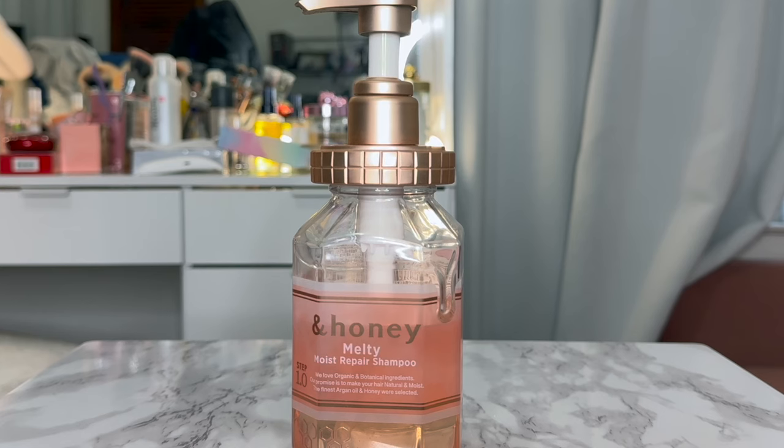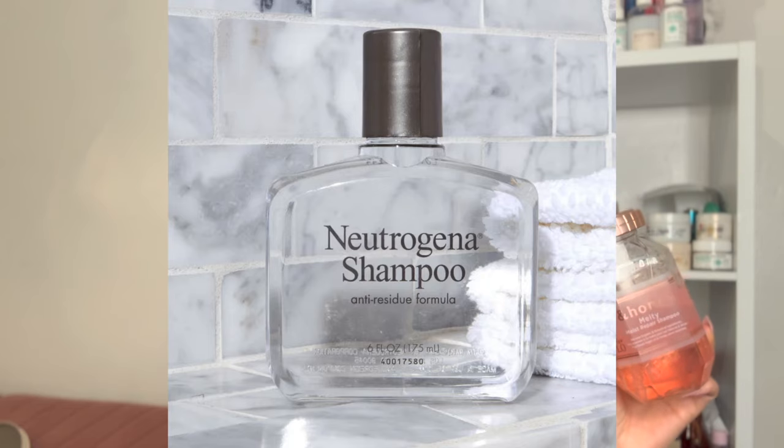Starting with the shampoo category: this is the Honey Melty Moist Repair Shampoo. These bottles are pretty trendy right now. Despite the name, in my opinion this is more of a gentle clarifying shampoo — similar to the western drugstore brand Neutrogena, but more gentle. It is still a little drying, so I wouldn't use it every single day. If you need a clarifying shampoo on the gentler side, this would be for you. When I do oil treatments like coconut oil, I wash my hair with this and it really does remove all the residue, leaving hair nice and fresh.